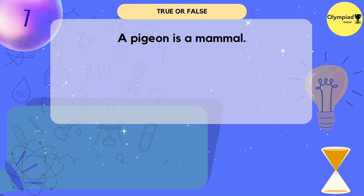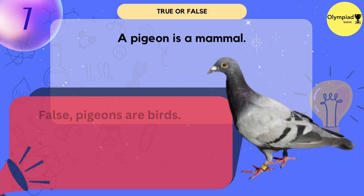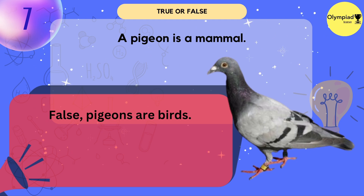A pigeon is a mammal. True or false? False — pigeons are birds.